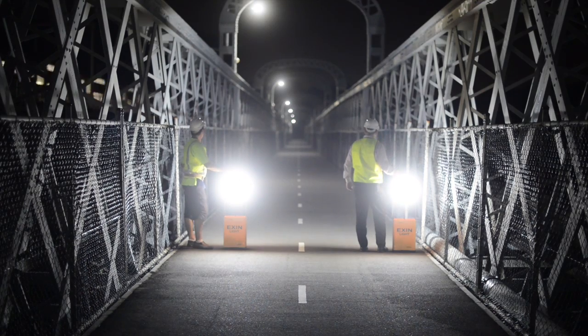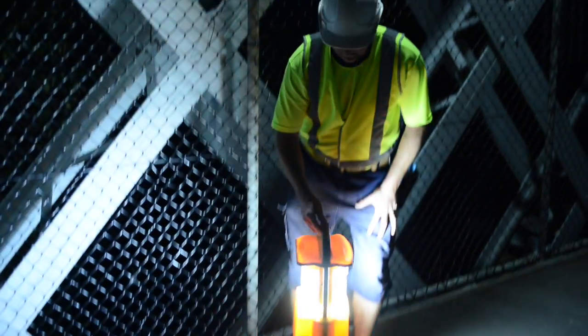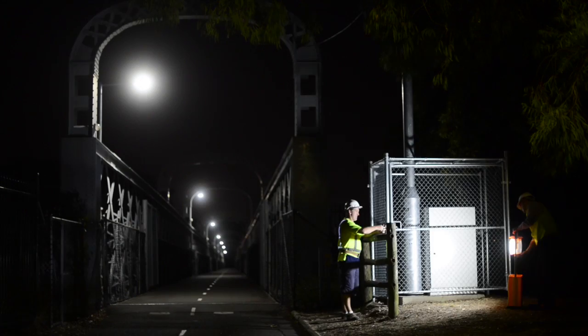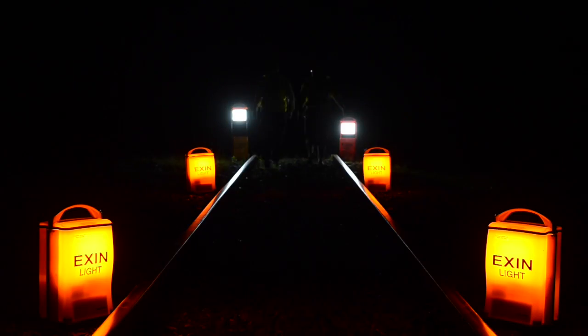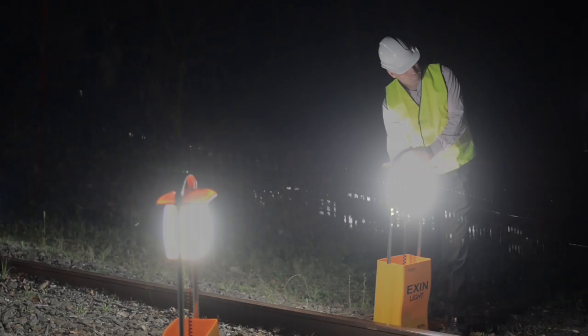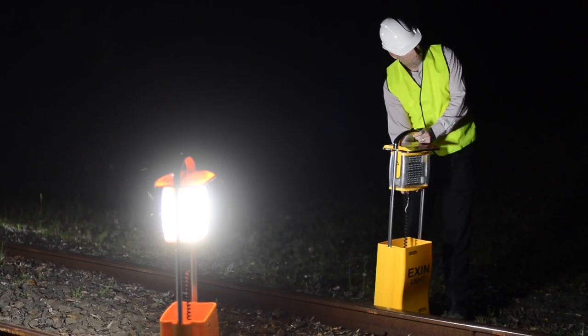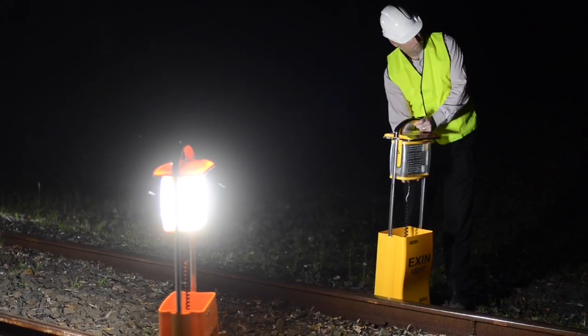Exxon lights are not just any kind of light, with EX meaning explosion proof portable lighting and IN meaning industrial portable lighting. They're patented, tough, user friendly portable lights that are suitable for a wide range of industrial applications, including quick response lighting in emergencies and safe working in hazardous areas. Let me show you the Exxon portable lighting range.